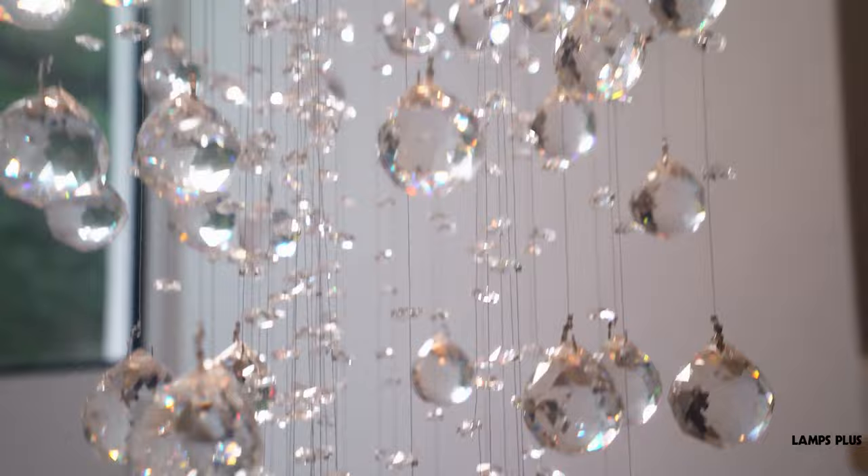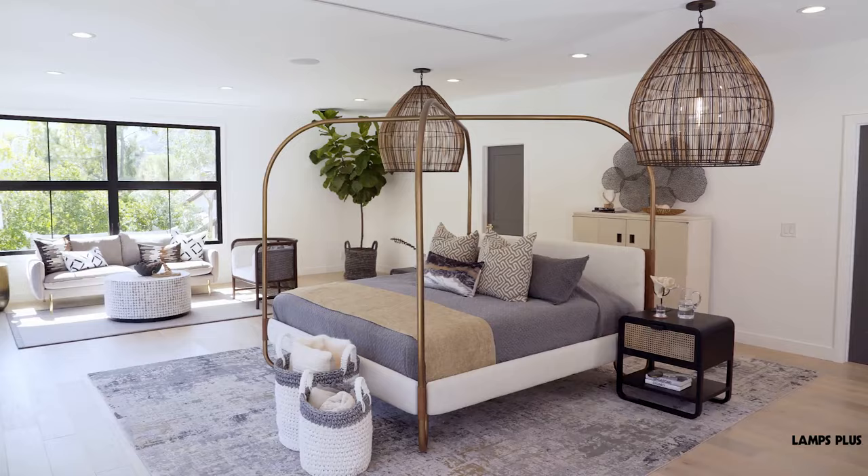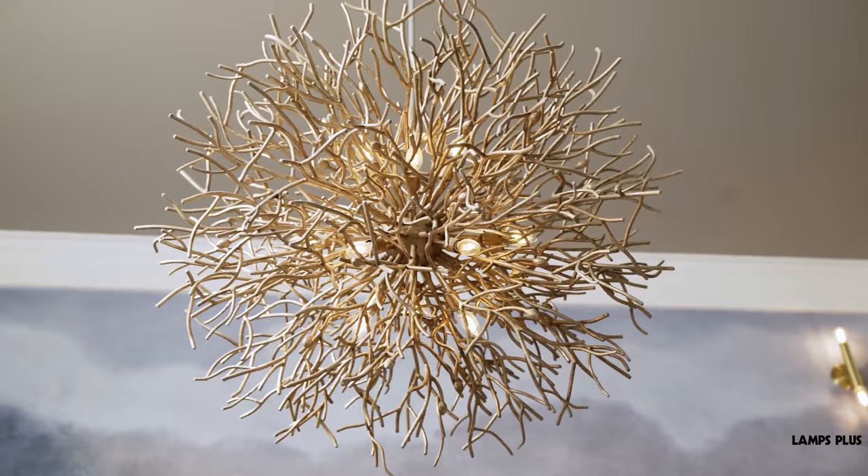Two: organic profiles and materials. Designs inspired by nature with free-flowing forms and profiles are sure to impress. Here, a large chandelier with sculptural form acts like artwork in the room.